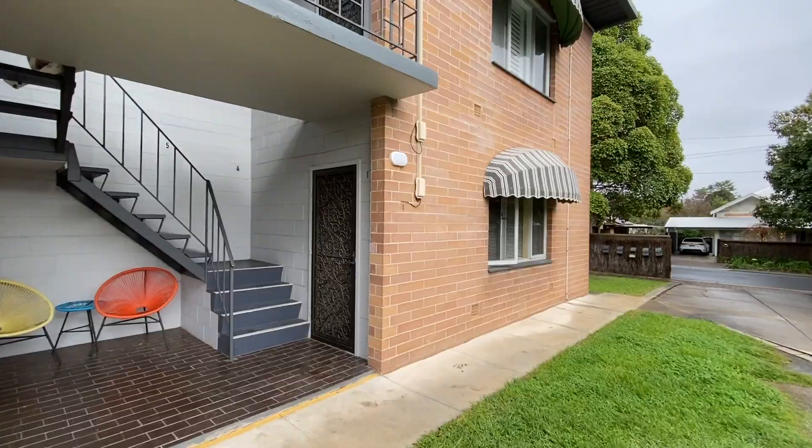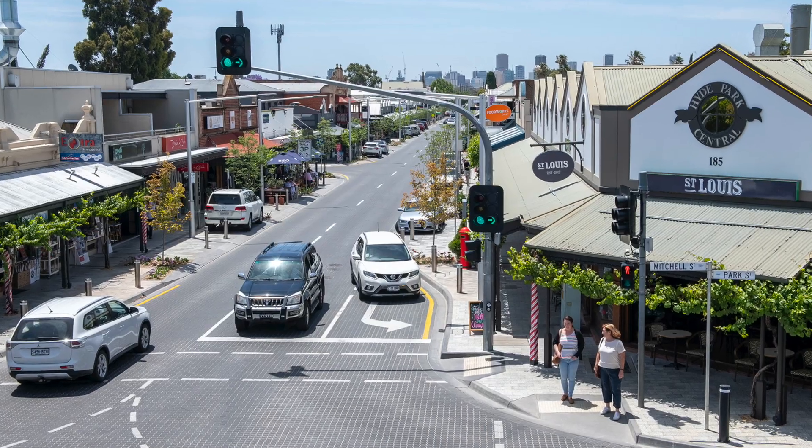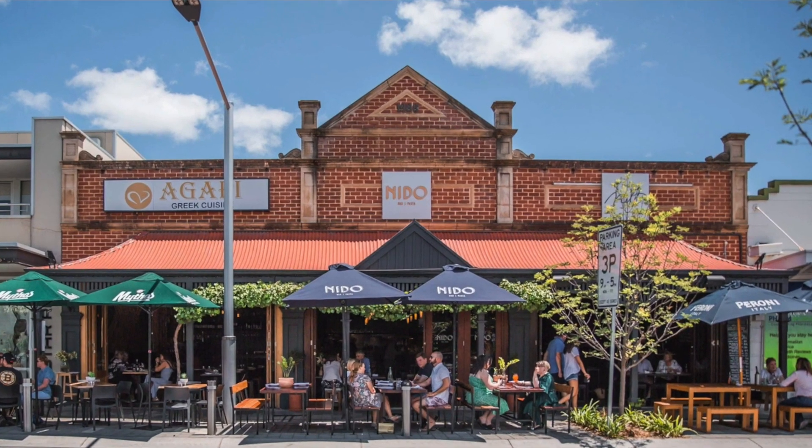From a location perspective, we're only a couple of minutes from the city in the car, perhaps 10 to walk. In this direction we've got King William Road, over here Unley Road, and all the facilities and attractions of the area, including dining, cafes and so on.